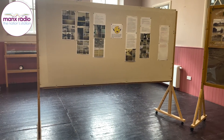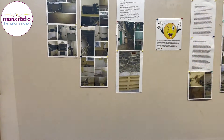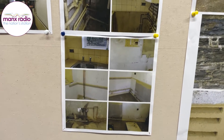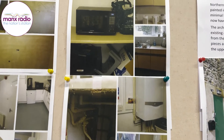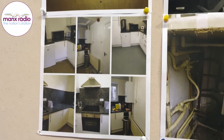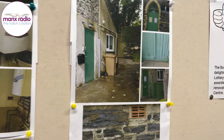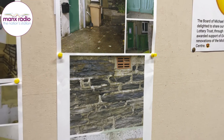We are now entering the room, where there are some photographs of what was here before we did the renovations and what renovations we've done. We've got new air bricks, a larger size. The metal green railings which were surrounding the old north cable door have been removed to make better accessibility to the building.